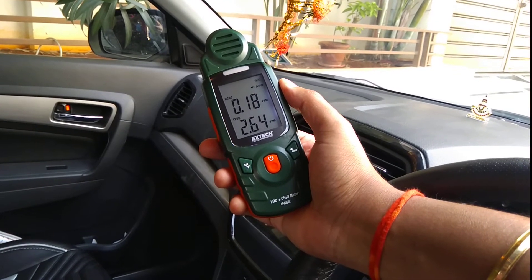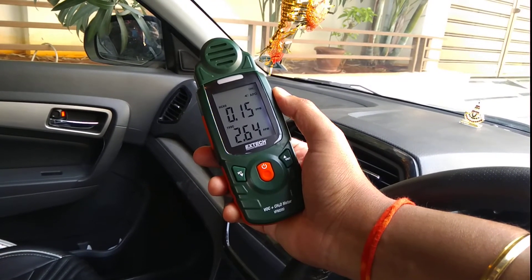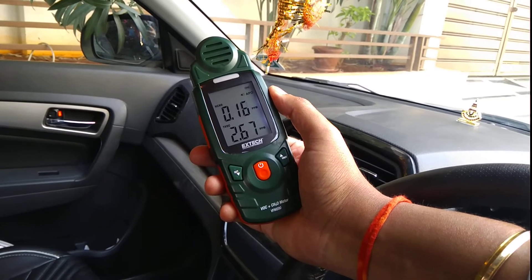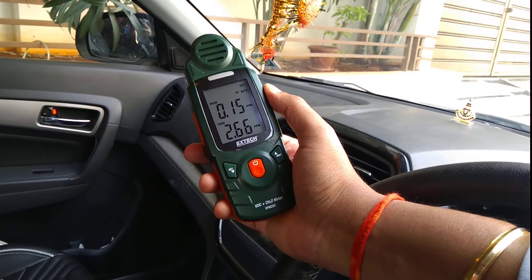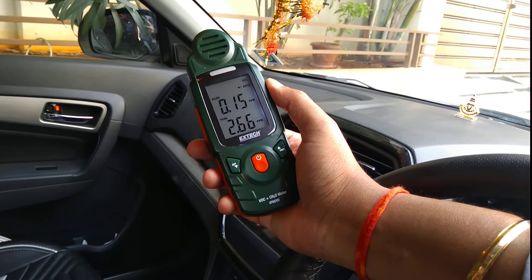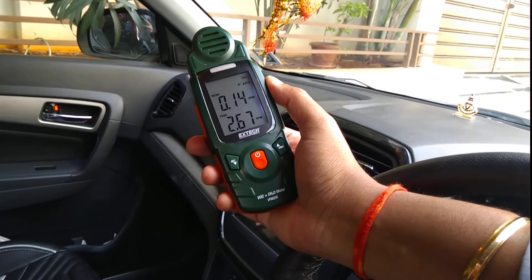This might not be good for you to sit inside in a closed car. So it's always recommended that you open the window once you get into the car, and keep children away because it might affect children a lot.